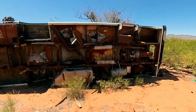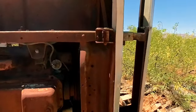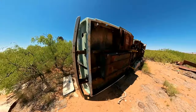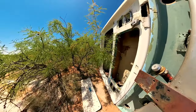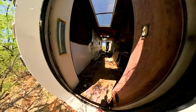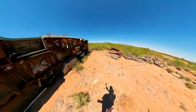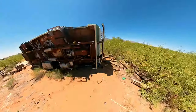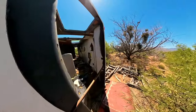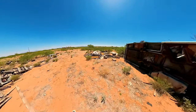Looks like it still has the end of the transmission in it. It does. Nothing to see in there — it's 100% gutted out. Currently not sure how they got it turned over. Doesn't seem to be any heavy equipment around here, so I'm unsure.